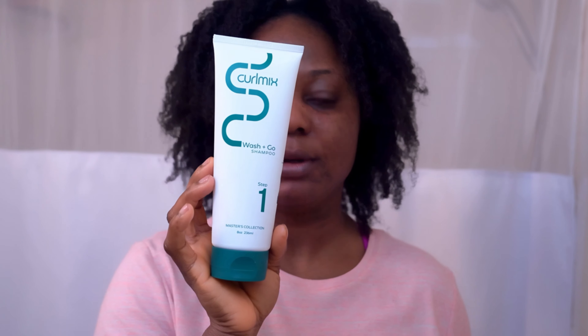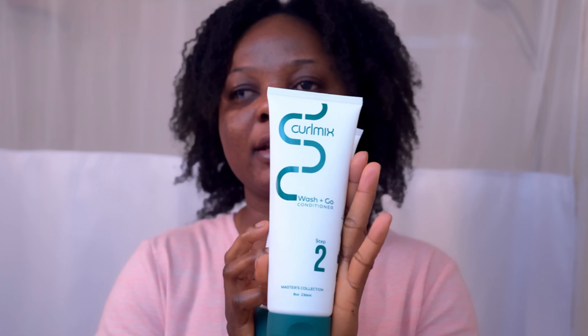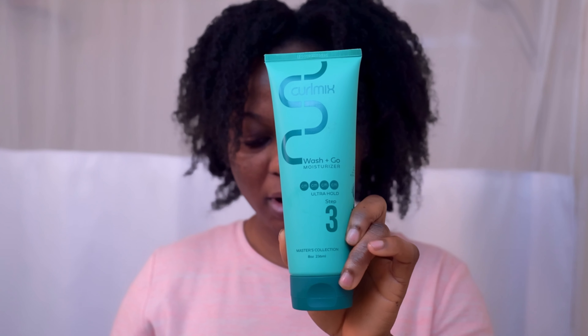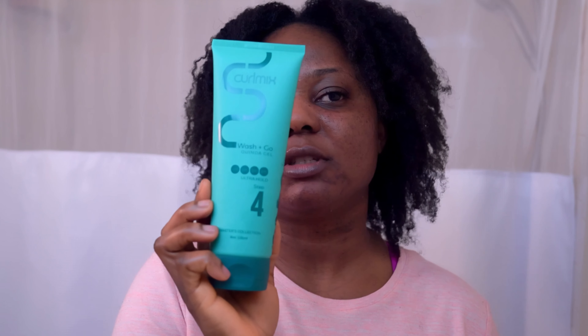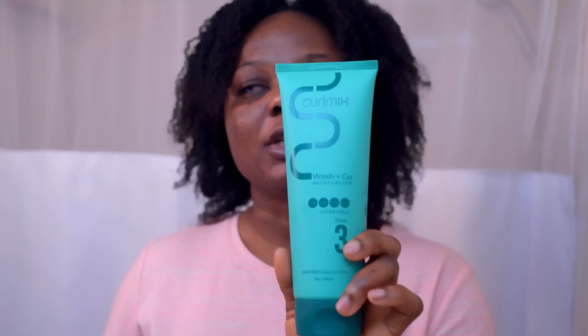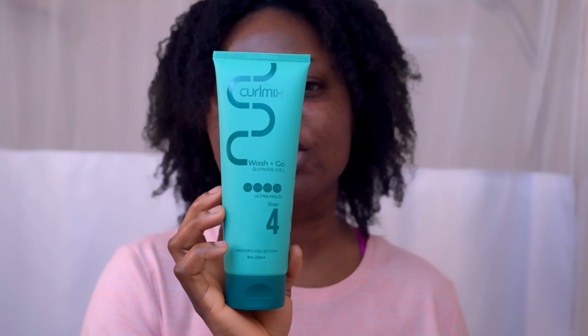So it is a step-by-step product system — it's got four steps. Step one is shampoo, step two is conditioner, step three is moisturizer, and step four is the gel. But I'm going to end on step three because I'm not going to be doing a wash and go. If I was doing a wash and go, I would do step four — I would do step four in the summertime, certainly not right now.